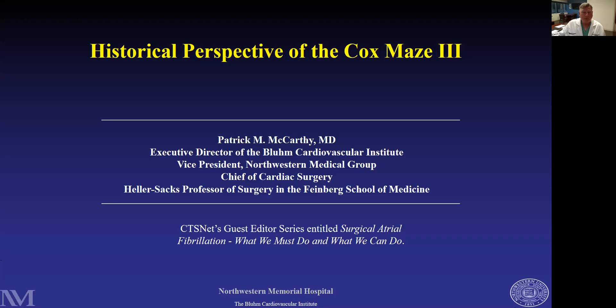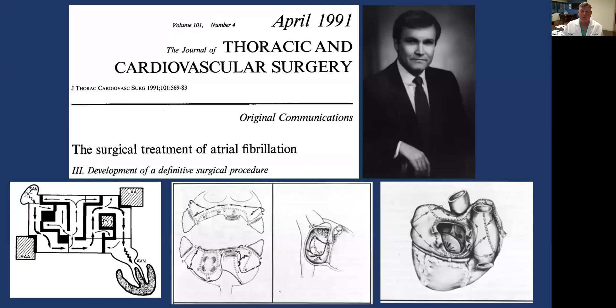Welcome, everyone. It's my great pleasure to talk about the historical perspective of the Cox-Maze III. I was there near the beginning — not the very beginning — and so I'll have a lot of insights into how this all began and what it has meant for our field.